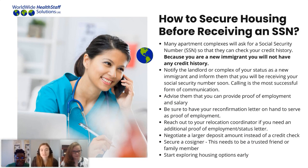Today I wanted to discuss securing housing before receiving your social security number. We understand that this is a barrier many of our international nurses face when coming to the United States and wanting to secure an apartment before they have that social security number. We have seen success with many nurses securing housing before their arrival — meaning before they have that social security number. So it is possible. The reason apartment complexes ask for a social security number when you're applying is because they want to check your credit history. Of course, as a new immigrant to the United States, you're not going to have credit history.